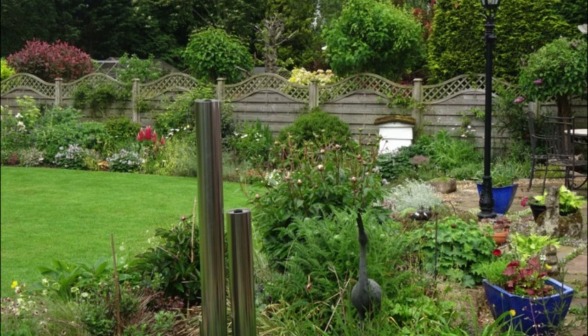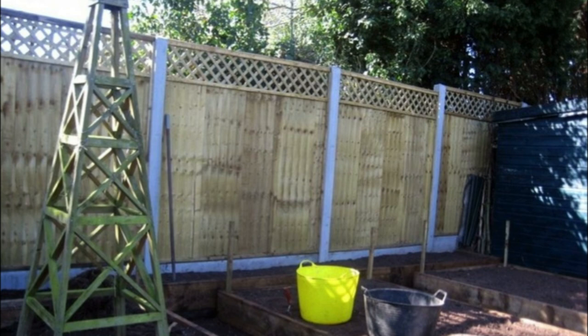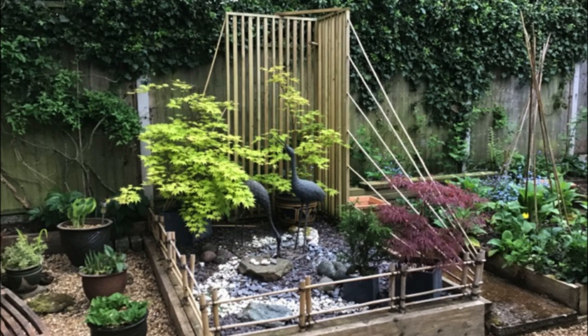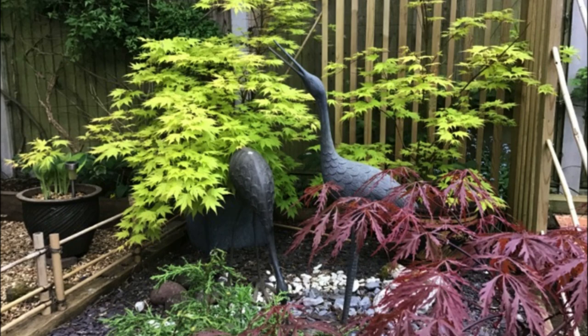At the top of the garden when we cleared it all out we made three raised beds, which were supposedly for vegetables. But we quickly realised that the overhanging trees made them too shady, so now I've got one for raspberries, rhubarb, and salads; the middle one I'm experimenting with as a wildflower garden; and the end one is our take on a little Japanese garden after a trip to Japan a couple of years ago.